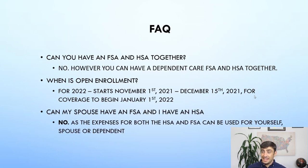Can my spouse have an FSA and I have an HSA? No. The reason is that the expenses for both the HSA and FSA can be used for yourself, your spouse, or your dependents — so having both creates a conflict. I hope this video was helpful. This was a common question I was getting from clients, so I thought I'd make a video about it. If it helped, please share it, subscribe to our channel, hit the like button, and shoot me a comment below with any additional questions. Thank you so much, guys.